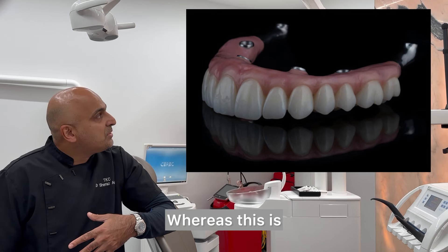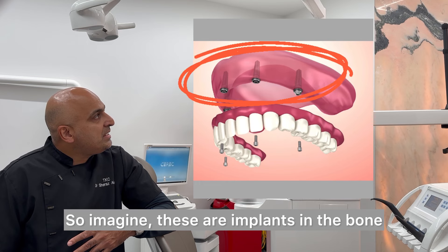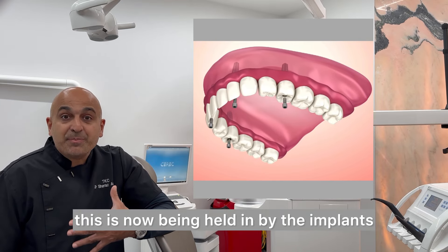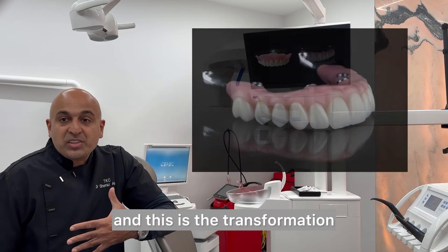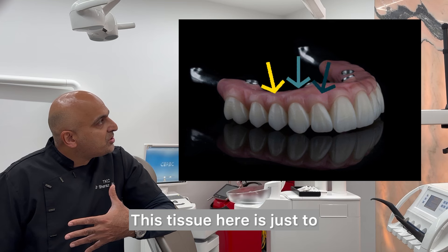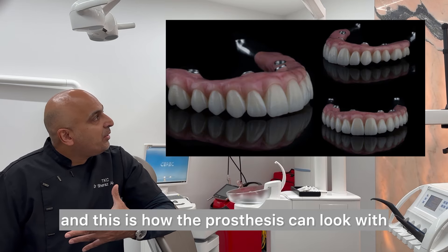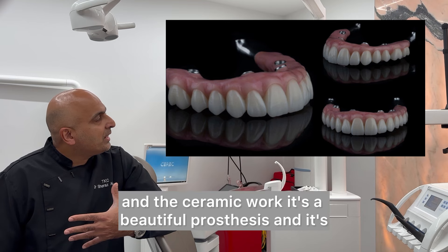This is what we call a normal four or six prosthesis. These are implants in the bone — your anchor points. It's not tissue-borne; it's held in by the implants. This is the transformation — look how beautiful this looks. This gum tissue here is just to mask the missing gum so it looks really aesthetic.